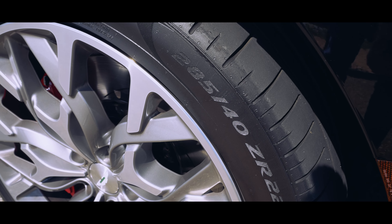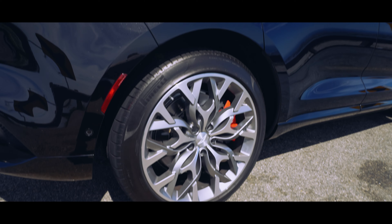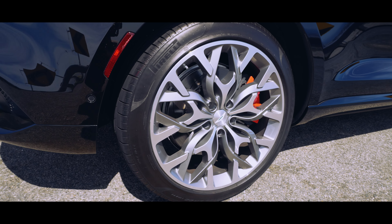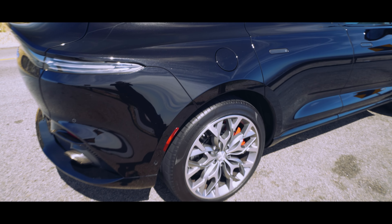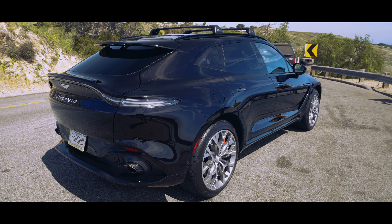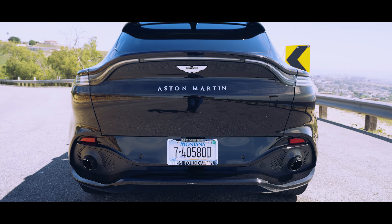You do have 285/40 by 22s up front — 22-inch wheels. Out back, you've got 325s — wider tires like what you find on a 765 LT. So the contact patch is definitely there. If you wanted to use this vehicle and get it a bit dirty, you can off-road it and the suspension will lift up hydraulically, similar to the other competitors in the lineup.